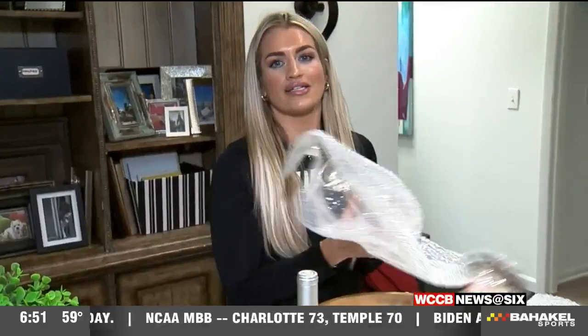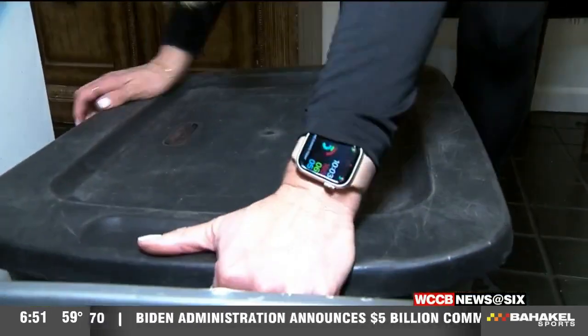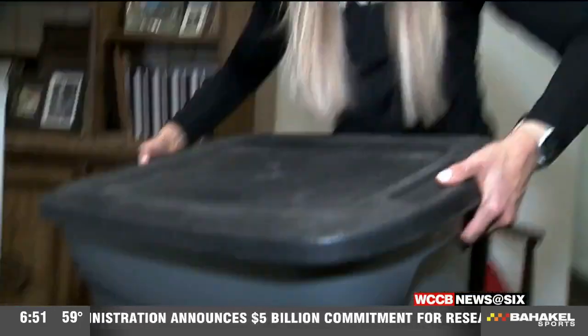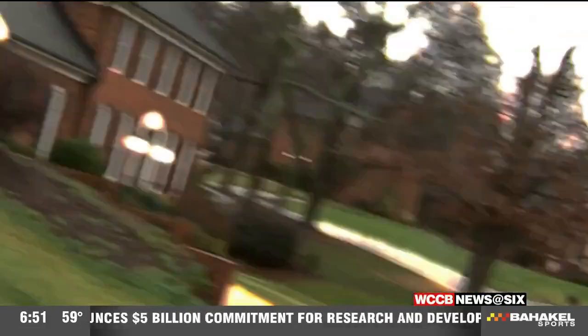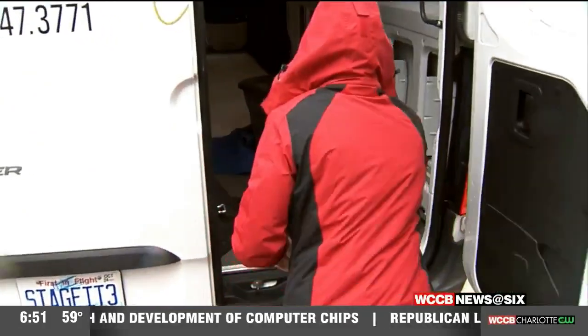I've moved a lot in my life, so I'm pretty good with bubble wrap. Those are up. We're ready to go. You've got to get your crate — let's get that crate and get some work. You've got to hike it up there.